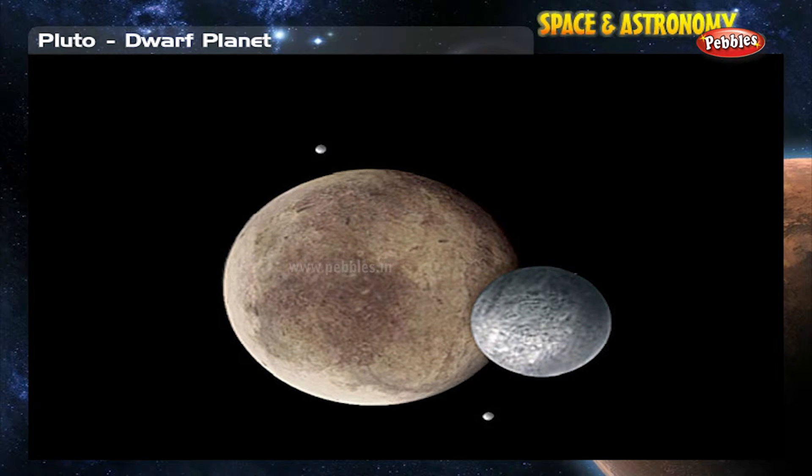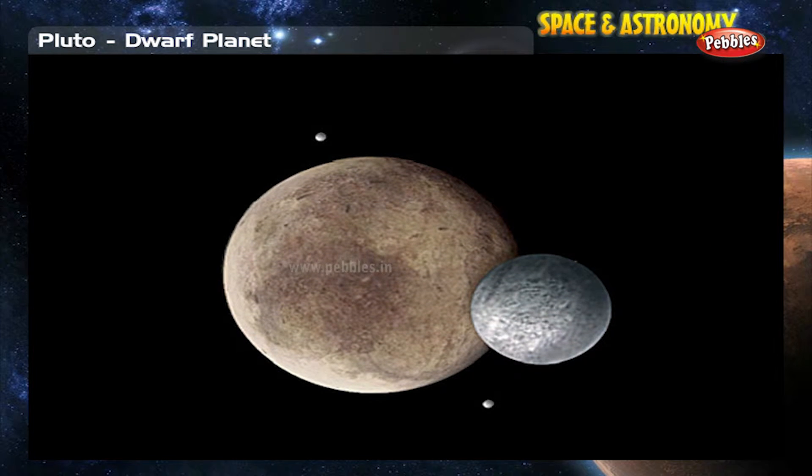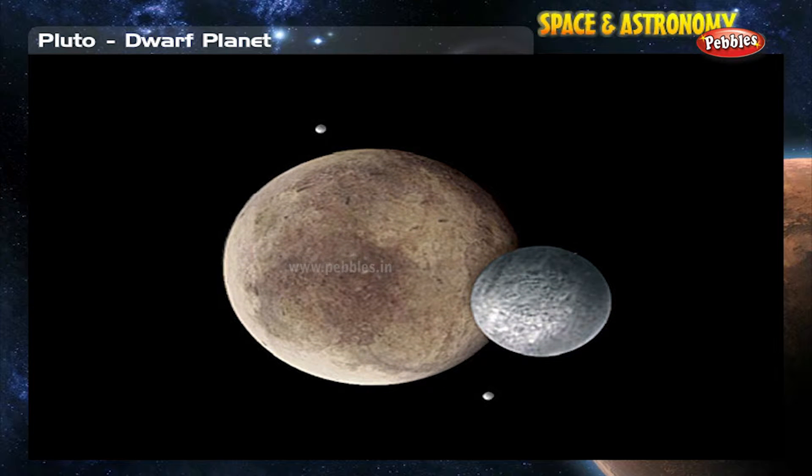It has three known moons, one of which — Charon — is very large, almost as big as Pluto itself.